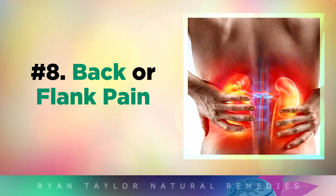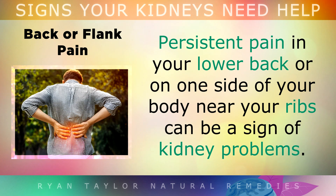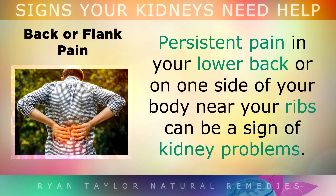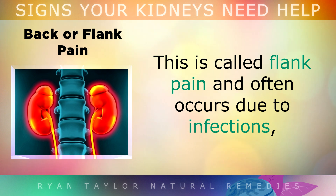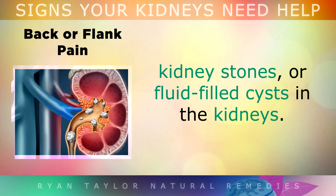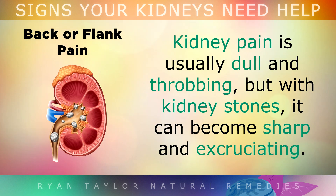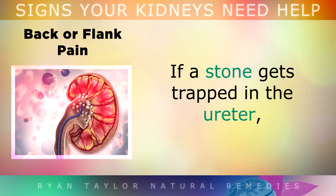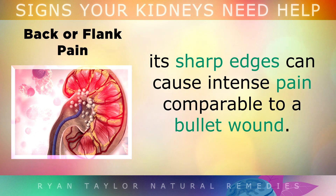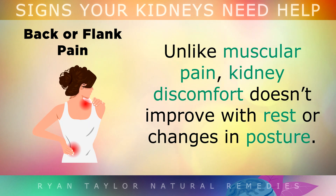Symptom 8 is Back or Flank Pain. Persistent pain in your lower back, or on one side of your body near your ribs, can be a sign of kidney problems. This is called flank pain, and often occurs due to an infection, kidney stones, or fluid-filled cysts inside the kidneys. Kidney pain is usually dull and throbbing, but with kidney stones it can become sharp and excruciating. If a stone gets trapped in the ureter, its sharp edges can cause intense pain comparable to a bullet wound. Unlike muscular pain, kidney discomfort doesn't improve with rest or changes in your posture.